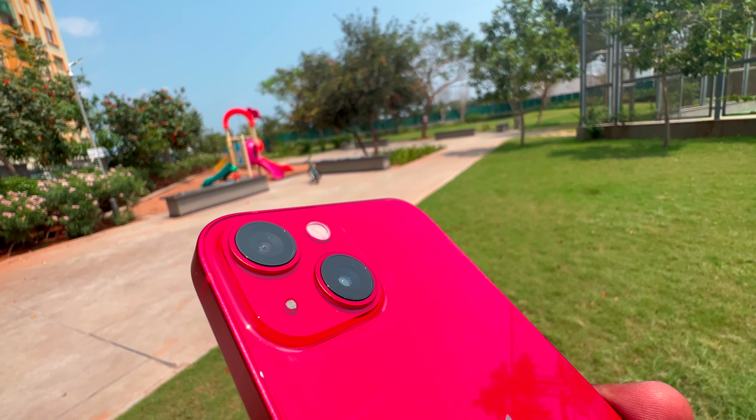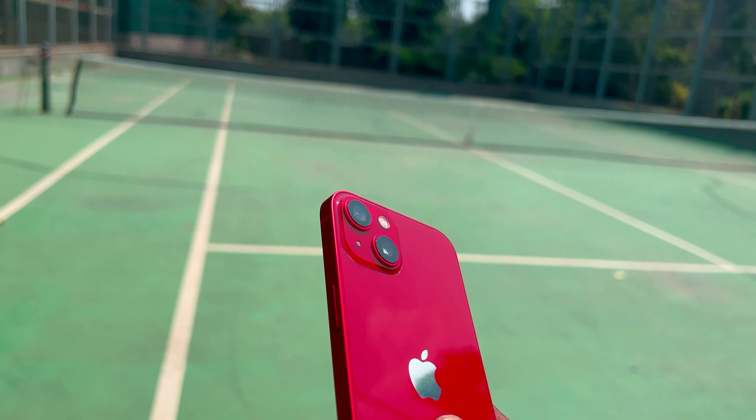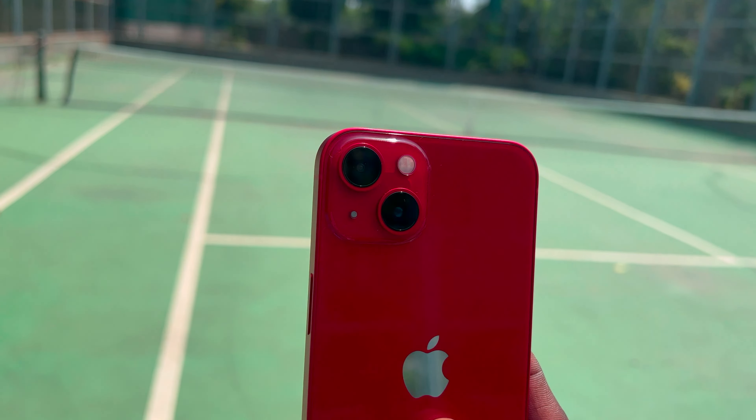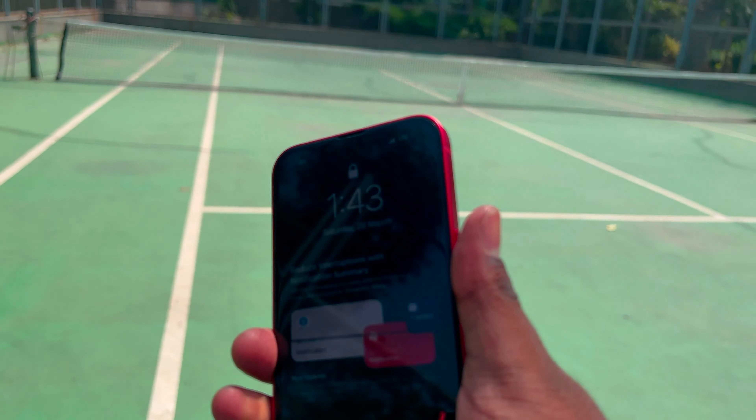There's a flash and microphone on the back. For battery life, it's very average compared to the Pro models — with super one-day use.